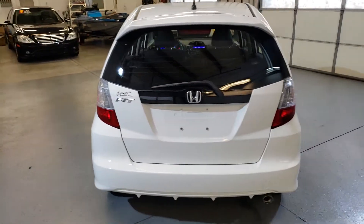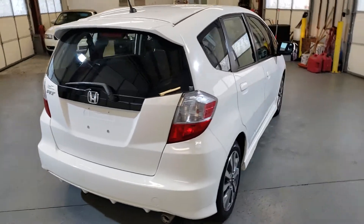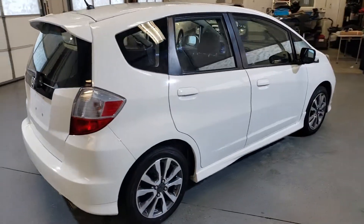Body is in good shape. Got a clean interior. Nice rims, nice tires.